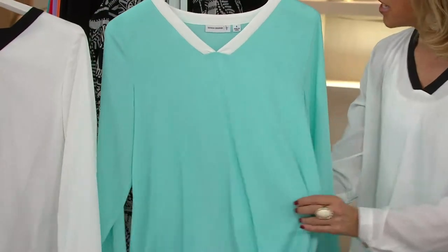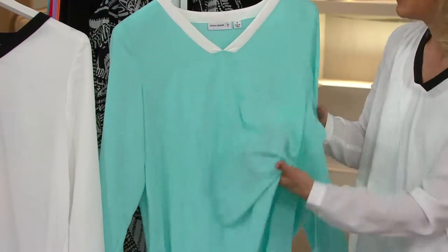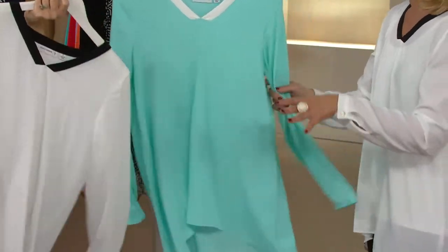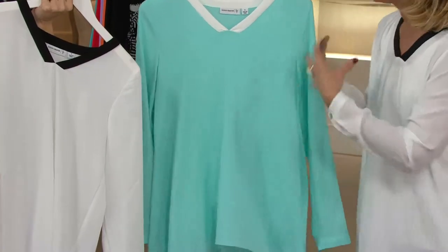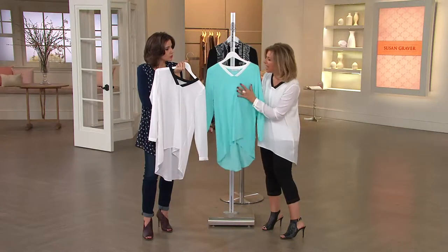When I first started my collection, we did a collection of microfibers. We called it SG Sport, and it was silky and smooth and drapey just like this. We took that SG Sport fabric, shopped the market, worked with the mill, wove our own fabric, and it feels better than you could ever imagine.